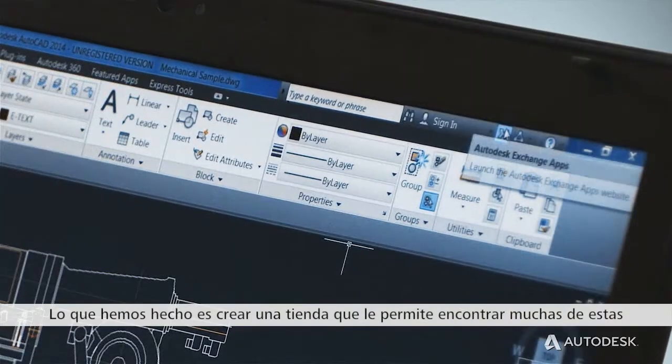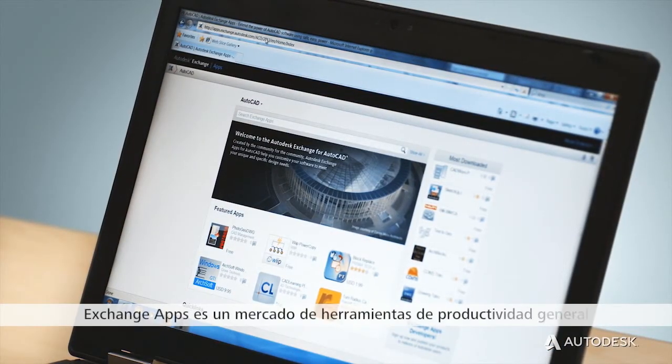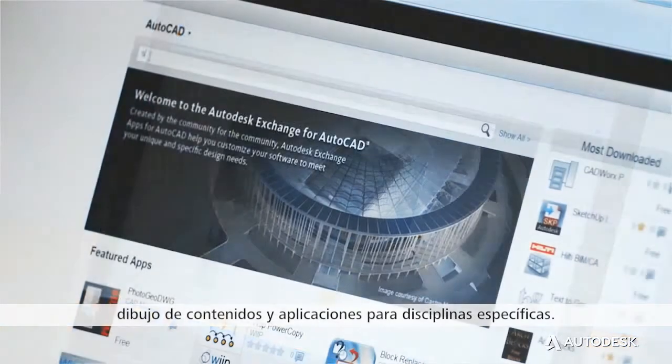What we've done is create a store that allows you to find many of these tools and customizations in one place. Exchange Apps is a marketplace for general productivity tools, drawing content, and applications for specific disciplines.